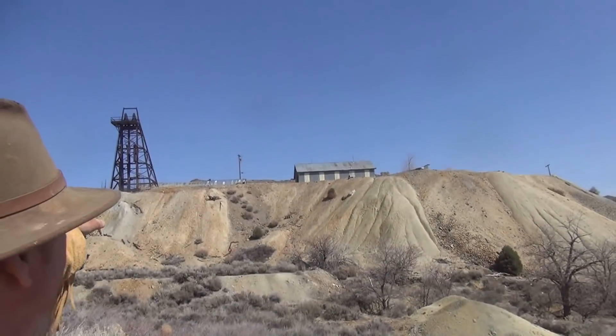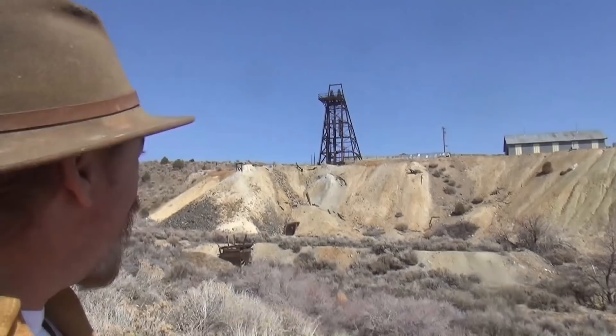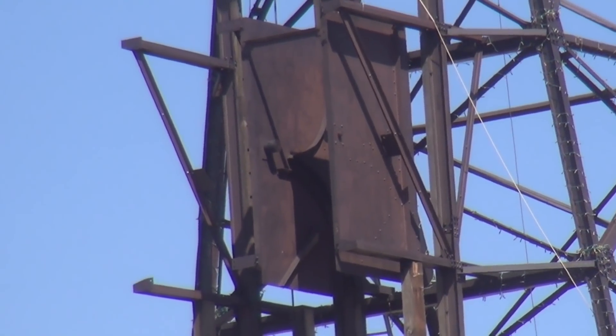That's all of Gold Hill down there. I want to show you something else — that's the New York mine up there. You see the size of the mine dumps? That thing goes down forever. If you take a look up there by the top of the head frame you're going to notice two plates side by side — those are for the automatic dumping skips. That's one of the few ones I've ever seen that still have the plates intact. Let's go on down to the gate and then down to Silver City — I've got something special to show you.